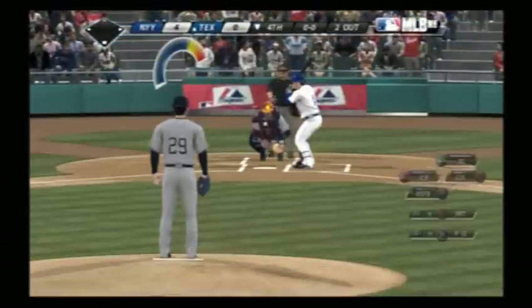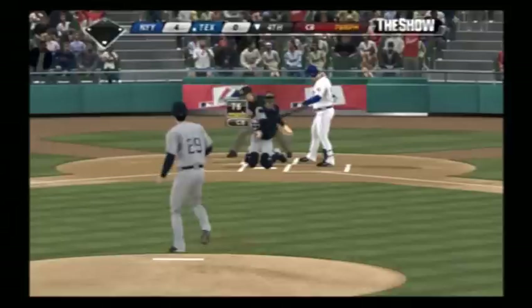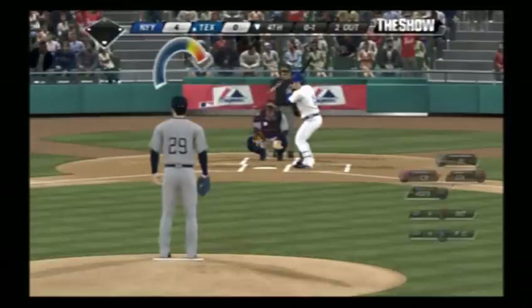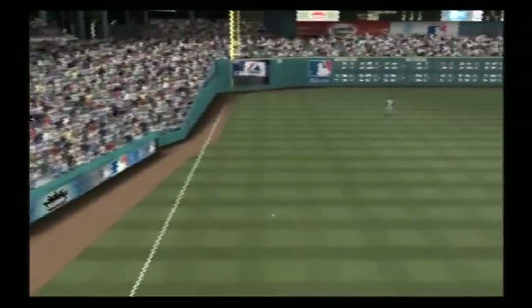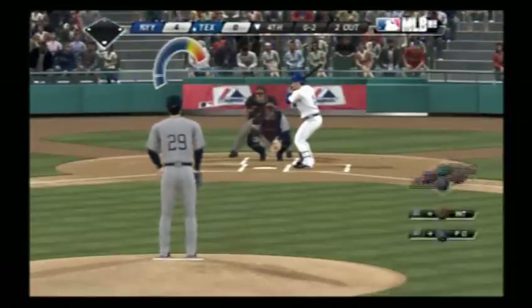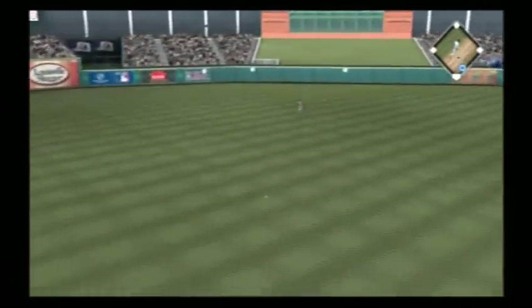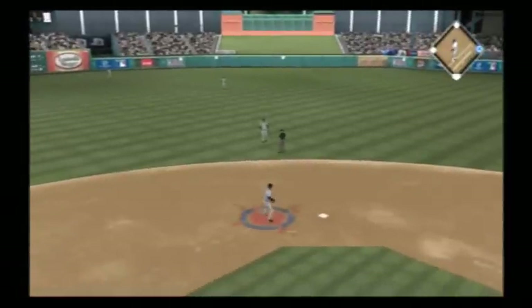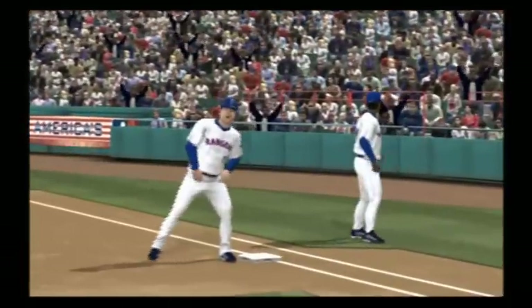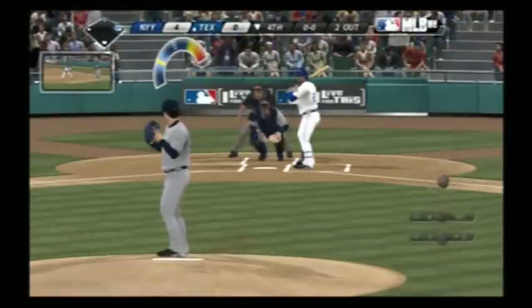Gerald Laird will step in now. A curveball in for a strike — he's just had that pitch dancing all night long. Swing, and a ball lined softly down the line in left, but a foul ball as he's behind 0-2. Lined up the middle and that'll get down for a two-out single. Took him a turn through the lineup to finally bust into the hit column.